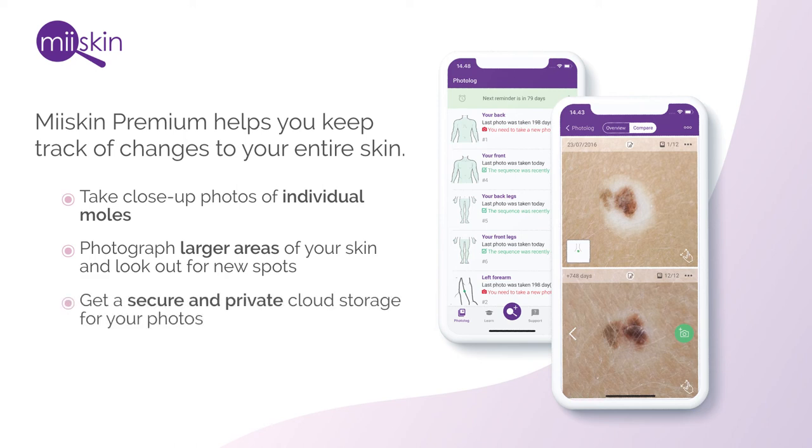With My Skin Premium, you get a secure and private cloud storage for your photos, meaning your privacy is guaranteed. And you can easily compare your photos side-by-side on your computer.